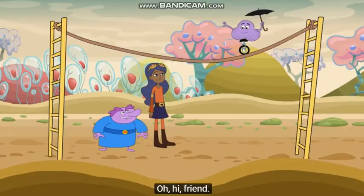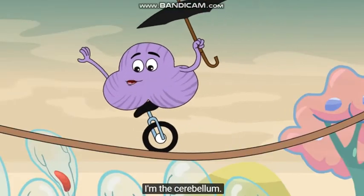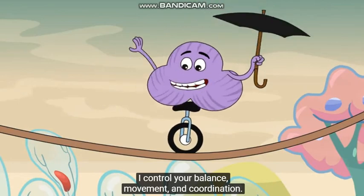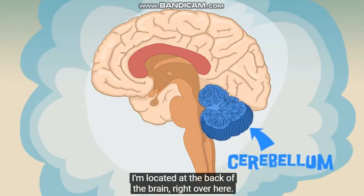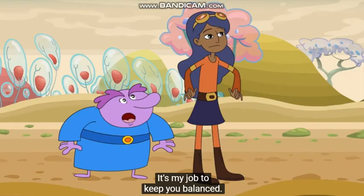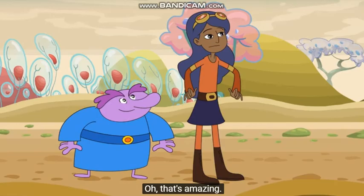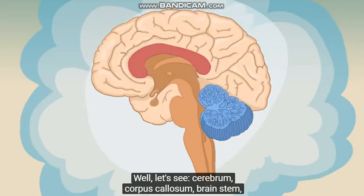Hi, friend. Nice to meet you, friends. I'm the cerebellum. I control your balance, movement, and coordination. I'm located at the back of the brain, right over here. It's my job to keep you balanced. That's amazing. Let's see — Cerebrum, corpus callosum, brain stem, cerebellum.